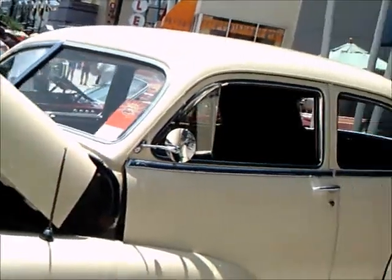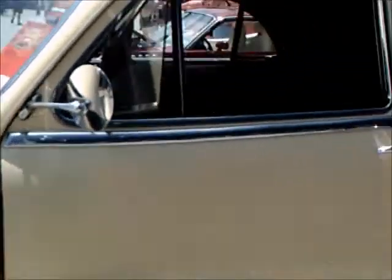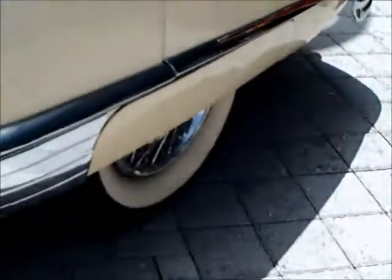I think those wheel covers are an exchange for probably the original sombrero type wheel covers. This is a four door sedan. Plenty of chrome.